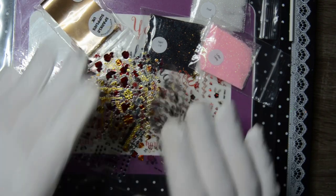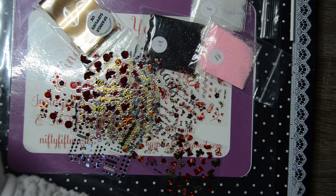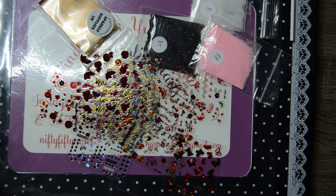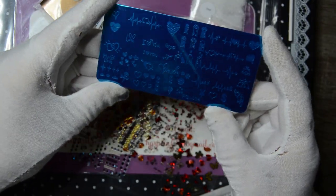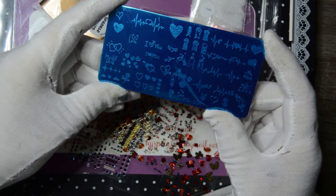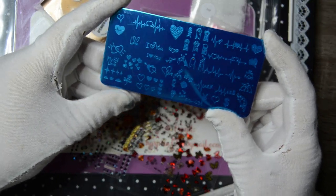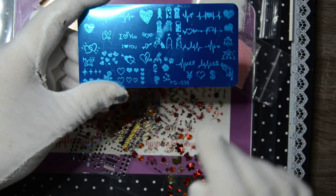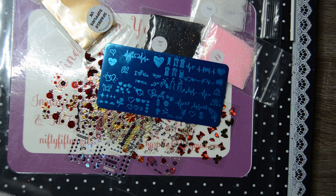Very pleased with them. And then the piece de resistance as they say — I got some stamping plates, which is this one that says 'I love you' on it with hearts. With Valentine's coming up, Valentine's is due any time isn't it really.